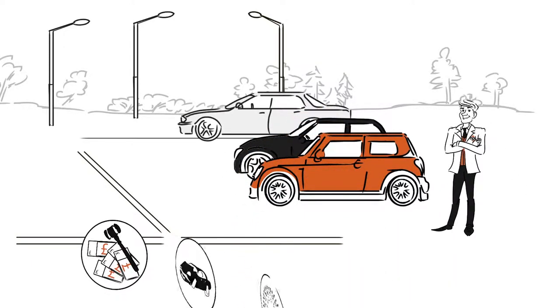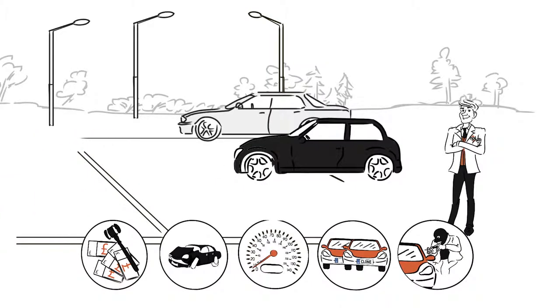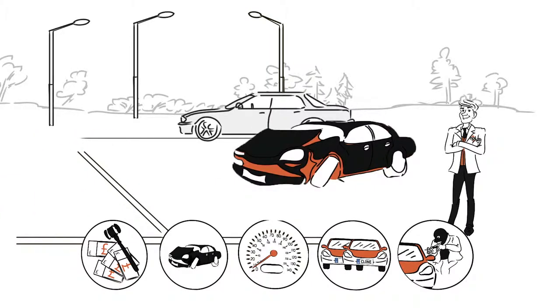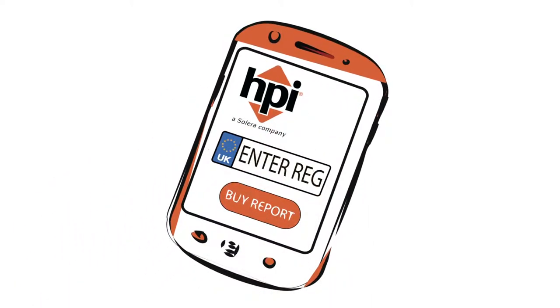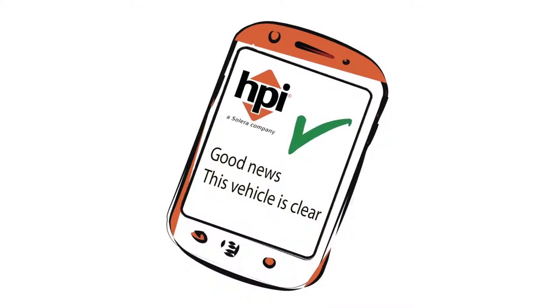Buying a used car may seem straightforward, but there are serious risks that could result in you losing your newly owned car, or worse still, put your safety at risk. An instant HPI check will arm you with vital facts about the vehicle's history and keep you one step ahead of fraudsters.